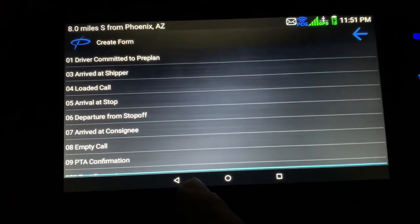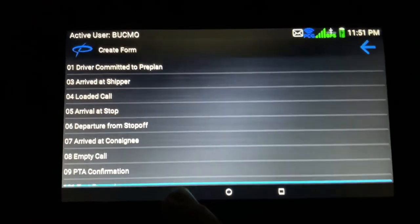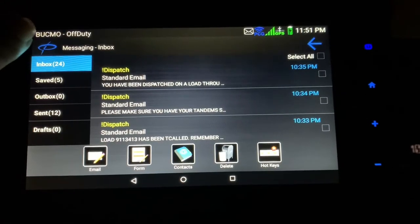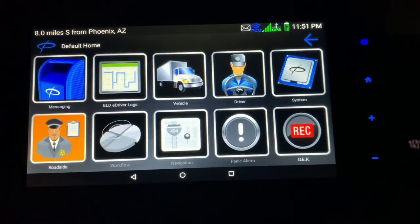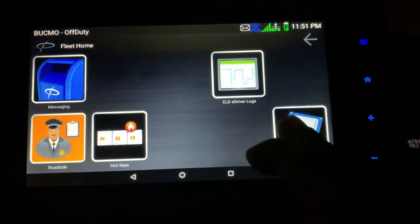There are a ton of them, so your company might have it set up a little differently — but that's basically it. I hit the back button right here, and you can also hit this home button if you ever get lost and it'll take you back to the default home screen.